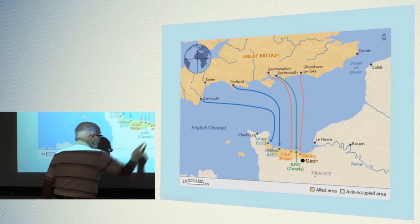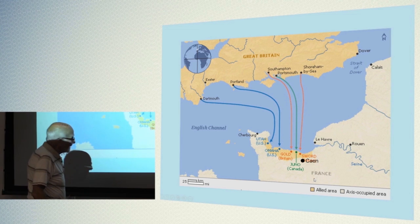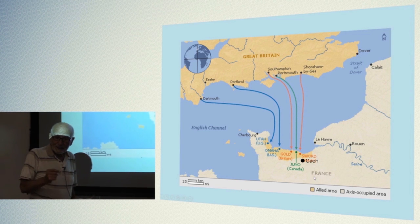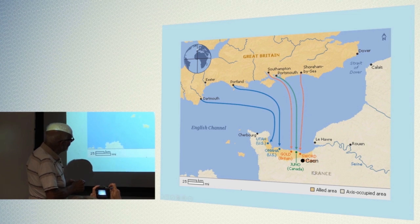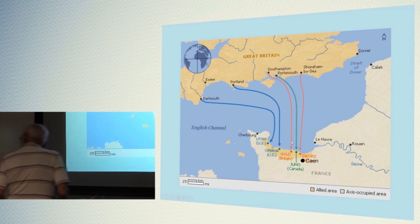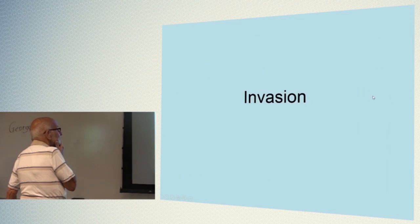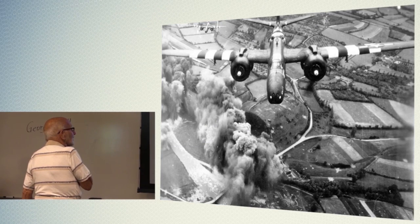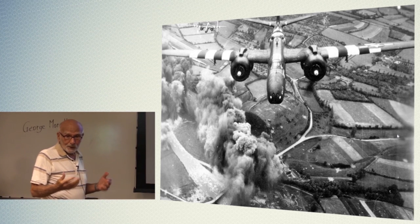Montgomery landed in here with his British troops and he was supposed to take Caen on the first day — June 6th. So when they landed here on D-Day, the planes came, and fortunately we had air superiority. If we didn't have air superiority, I don't think the invasion could have been possible.